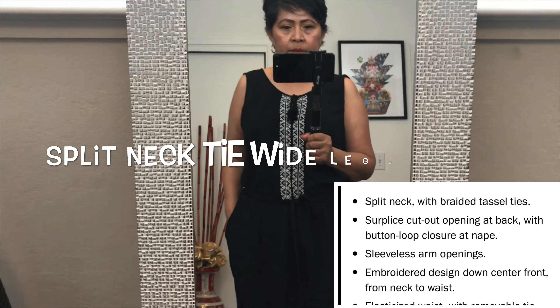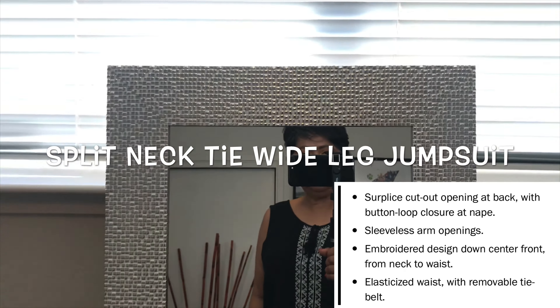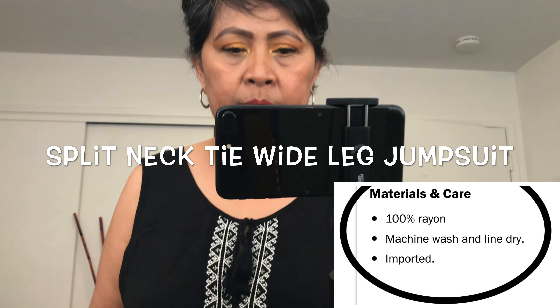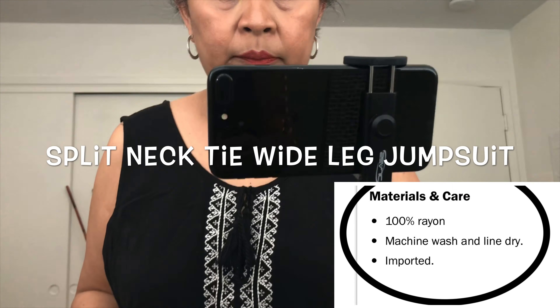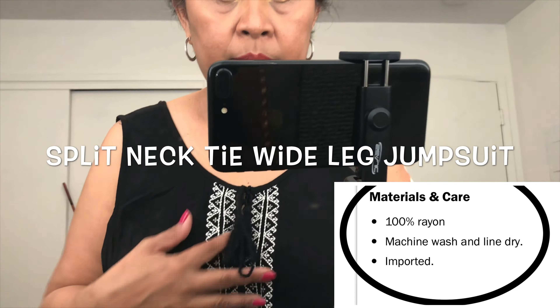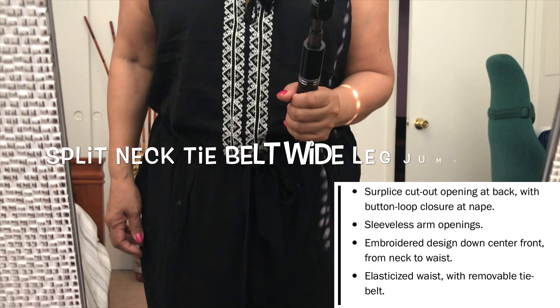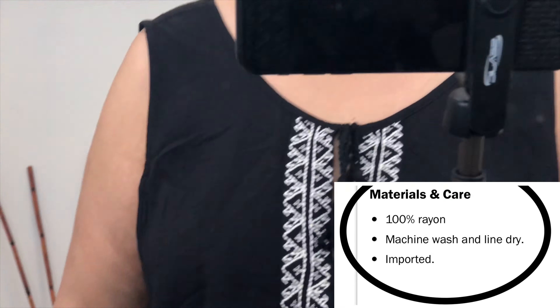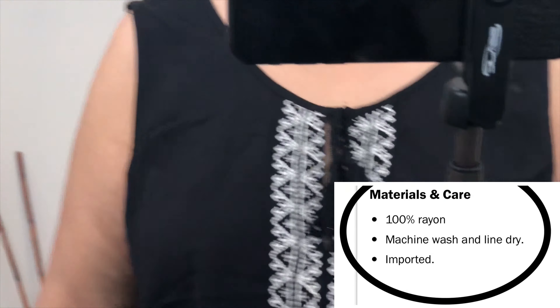How flattering is this jumpsuit? I really like it — very nice. Again, you can mix and match it with a cardigan, coat, denim jacket, or leather jacket. You can also wear it with heels or tennis shoes.